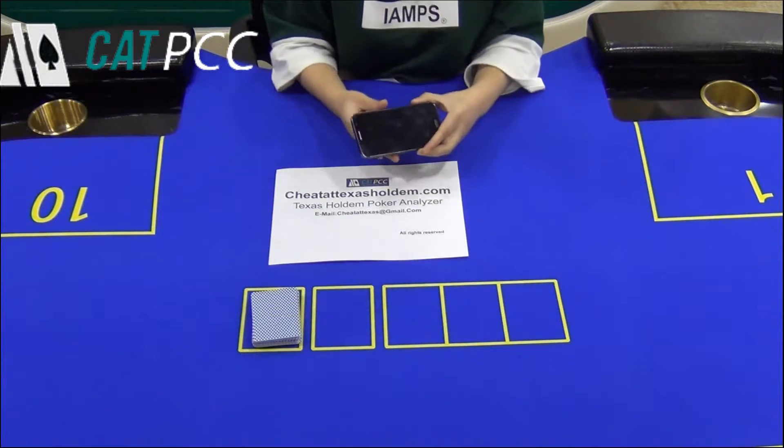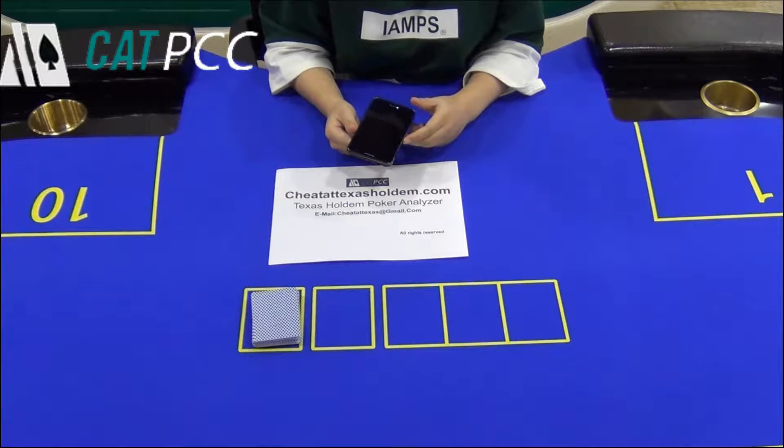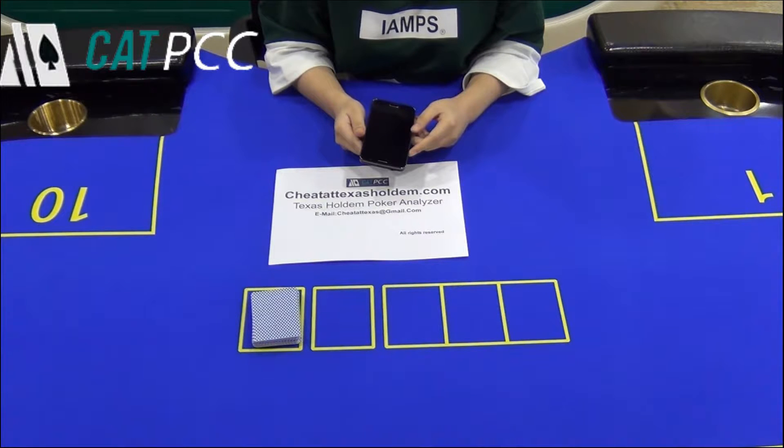This device is a real cell phone, so it has all the functions of a smartphone. Besides, it is not only a Poker Analyzer, but also has 2 camera lenses inside. In Texas Hold'em, it will help you know who is the best winner.